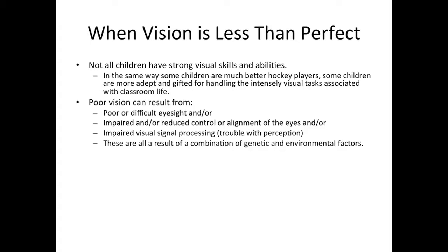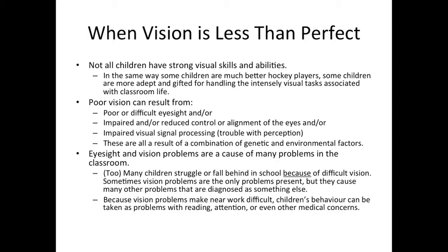Poor vision can result from poor or difficult eyesight, impaired or reduced control or alignment of the eyes, or impaired visual signal processing — that is to say, trouble with perception. These are all a result of a combination of genetic and environmental factors. Everyone is affected to some degree. Eyesight and vision problems are a cause of many problems in the classroom. Too many children struggle or fall behind in school simply because of difficult vision. Sometimes vision problems are the only problems present, but they cause many other problems that are diagnosed as something else. Because vision problems make near work difficult, children's behavior can be taken as problems with reading, attention, or even other medical concerns.